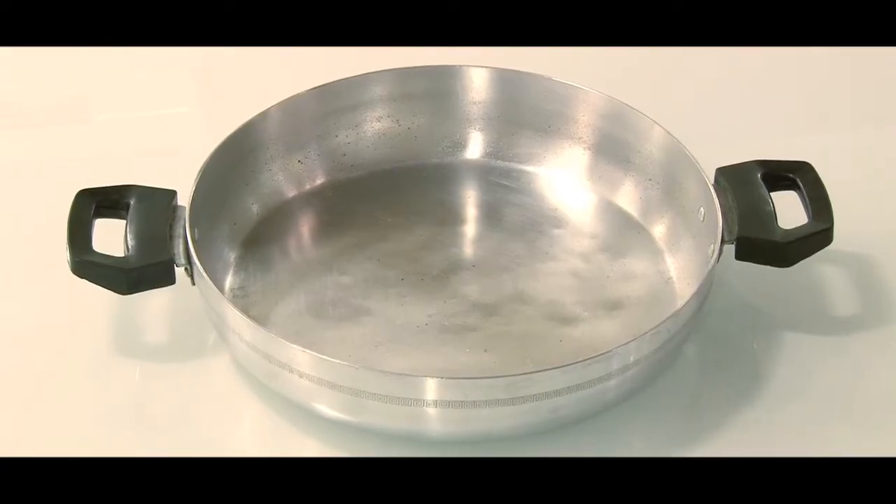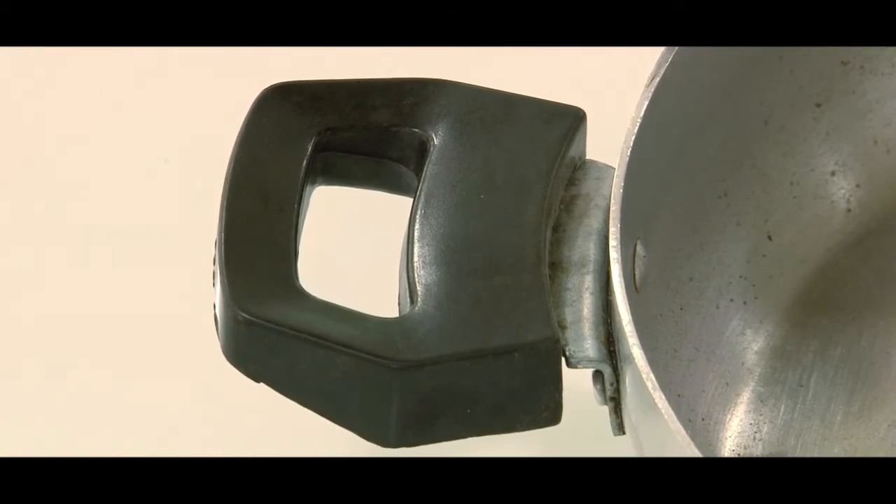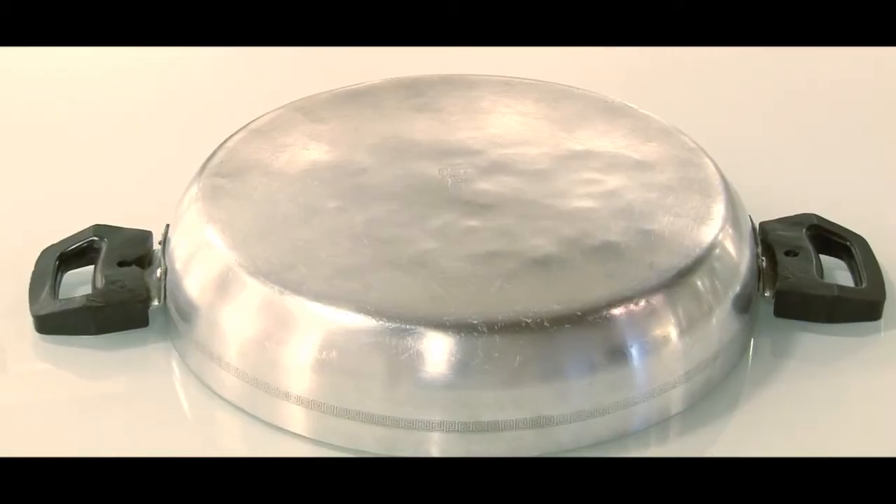In the 1960s, Bakelite handles became increasingly solid and larger compared with the past. The idea of attaching them underneath the rim of the utensil to make it more stable when turned upside down to drip dry after washing also dates to these years.